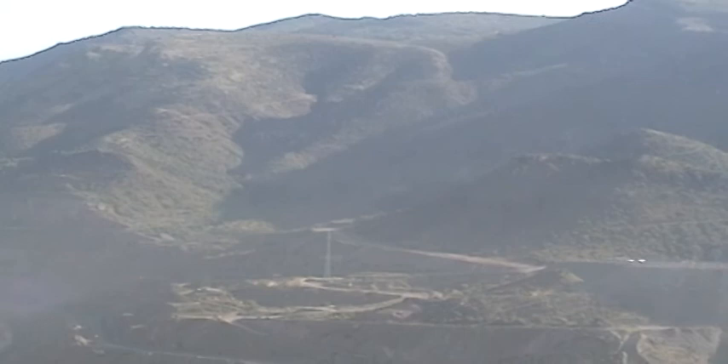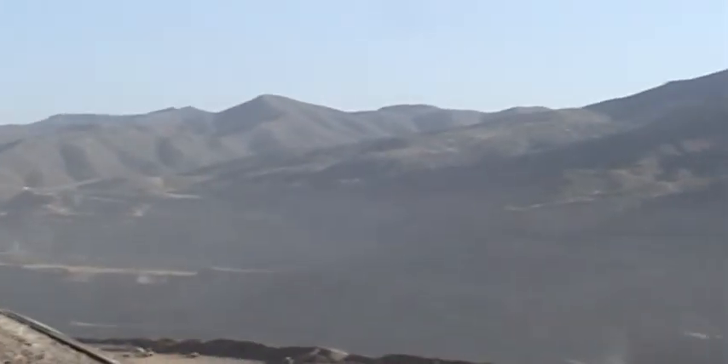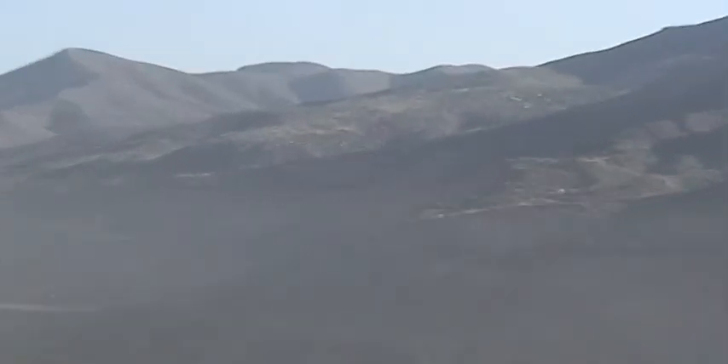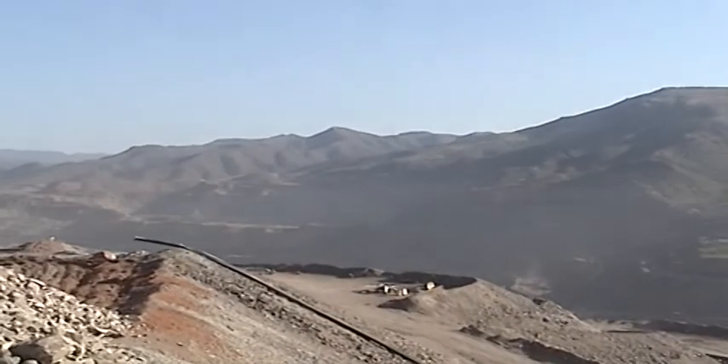Right up in that canyon right there there's a fresh water spring coming out. I was up there yesterday hiking. I've seen a lot of deer up in this mountain right here before — they mix white tail with mule deer in this area.